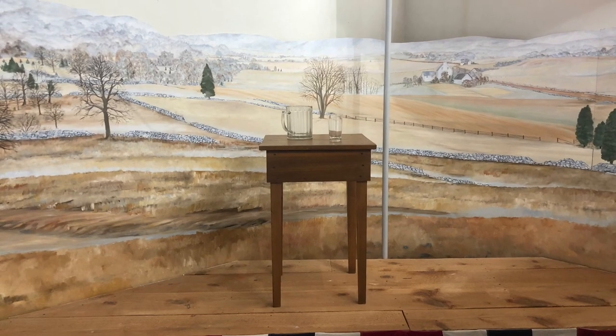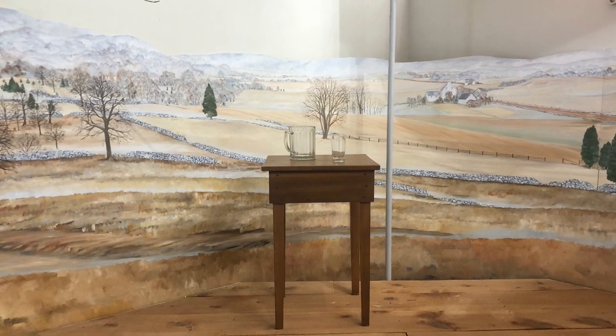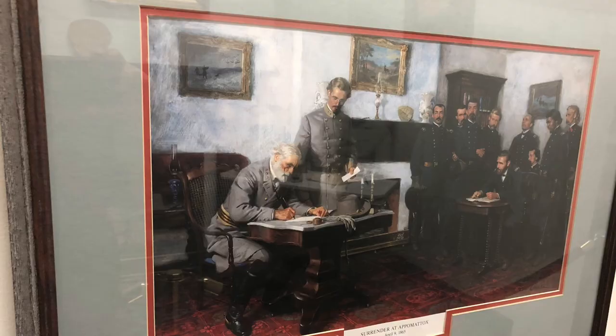Hi folks, and welcome back to my old Kentucky vlog part two. We are still in Hodgenville, Kentucky, going to finish up in the Abraham Lincoln Museum, and then we're going to go to the National Park, the Abraham Lincoln birth site, and I think you'll really enjoy it.